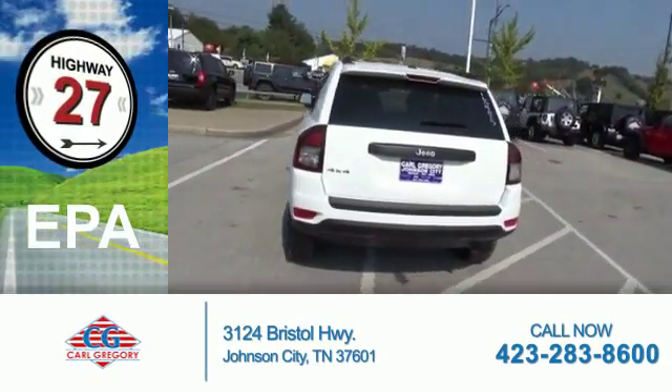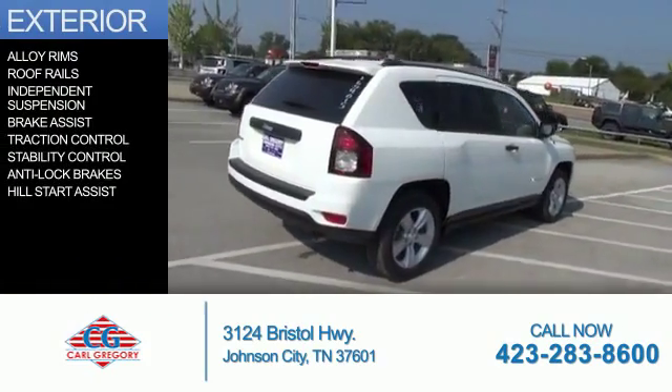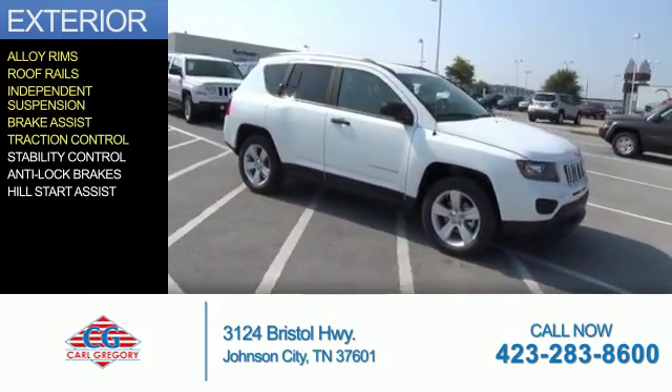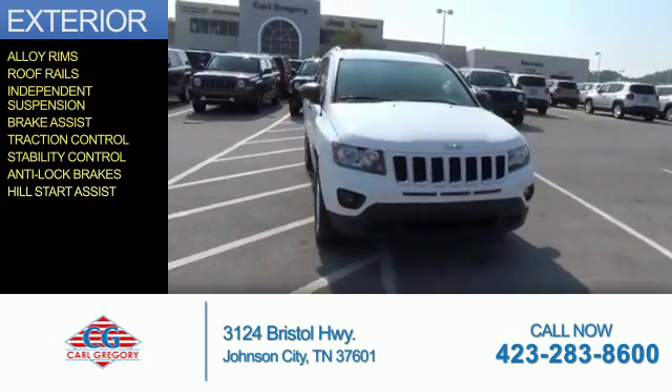Great fuel efficiency saves you money by requiring fewer trips to the gas station. The features include alloy rims, roof rails, independent suspension, brake assist, traction control, stability control, anti-lock brakes, and hill start assist.